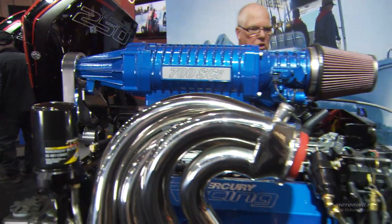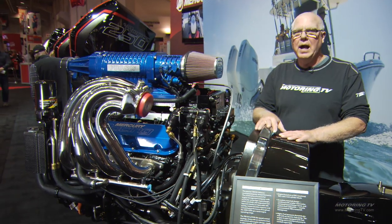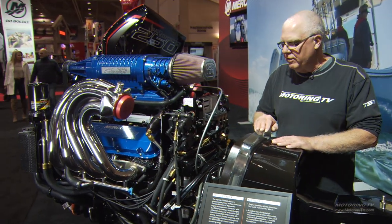Down at the end of this row, we've got a 502 cubic inch Mercruiser Stern drive V8. This engine package is $131,000.